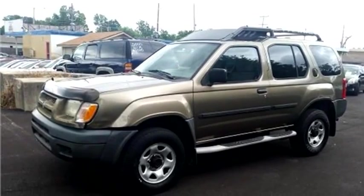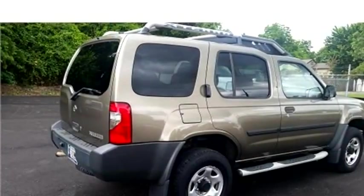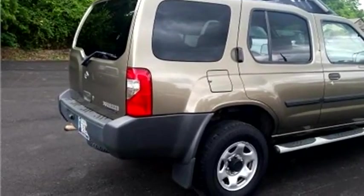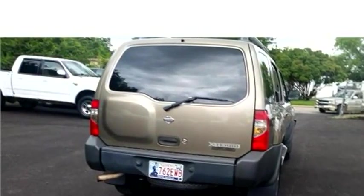Hi-Tech Motors proudly presents this 2001 Nissan Xterra XE 2WD, 4 cylinder. The body style is sport utility vehicle, it has four doors, and the transmission is manual.